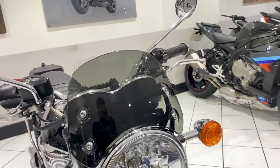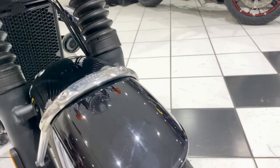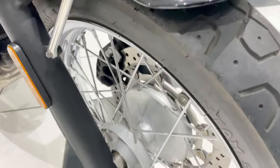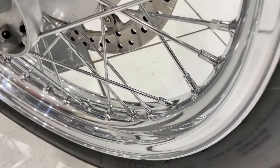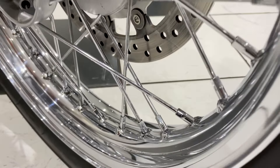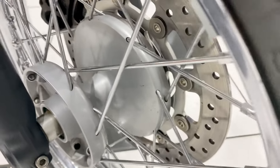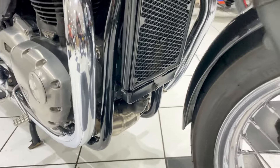Starting at the front end — condition, as I say, lovely, no stone chipping. The paintwork on this machine is superb. You can see those fork legs and again no stone chipping. The chrome is fantastic, lovely and clean. Wheel hubs nice and tidy. Exhaust downpipes superb as well.